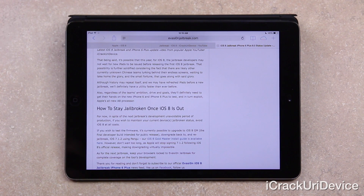Also, regardless of the team's ambition, drive, and goals, they'll definitely need to get their hands on the new iPhone 6 and iPhone 6 Plus to test, and in turn, exploit Apple's all-new A8 processor. In spite of the next jailbreak's unavoidable period of production, if you wish to maintain your device's current jailbroken status, avoid iOS 8 at all costs.